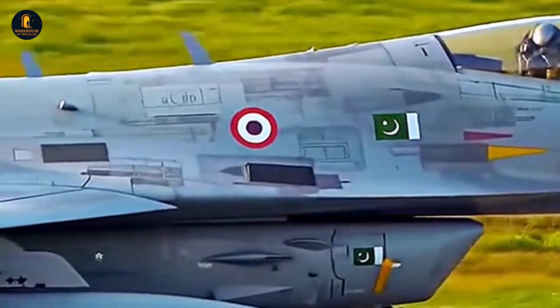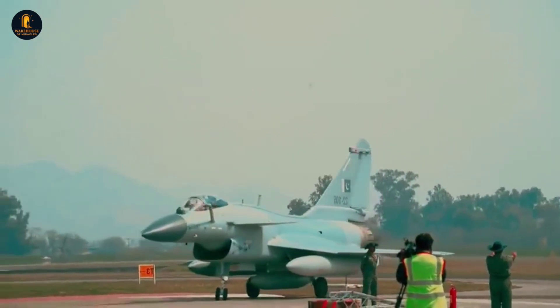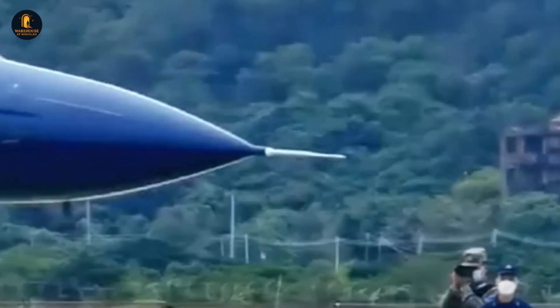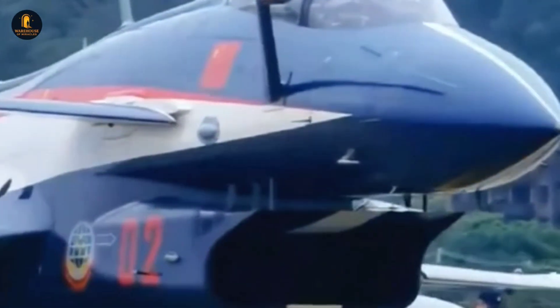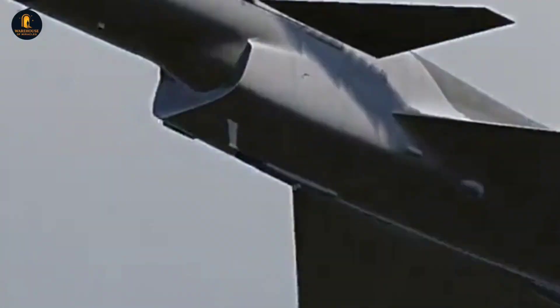This is not just a tool of war, but a symbol of China's rise as a global military power. And as we explore its specifications and capabilities in detail, you may find yourself wondering: could this so-called Vigorous Dragon really challenge some of the most formidable aircraft fielded by NATO? Stay with me until the end, because the answer might surprise you.